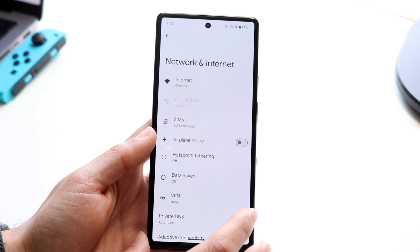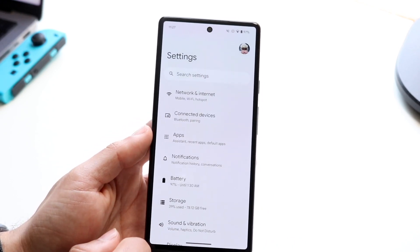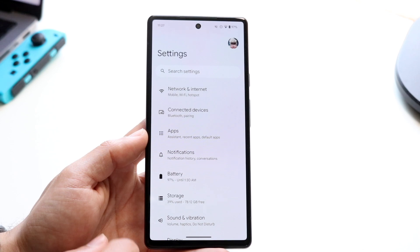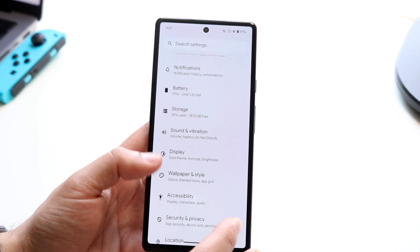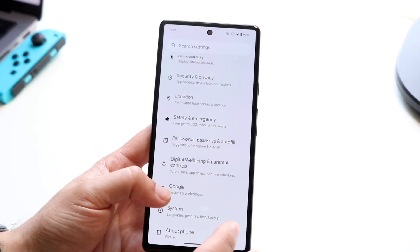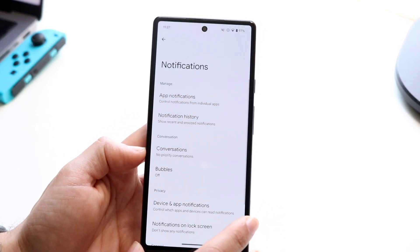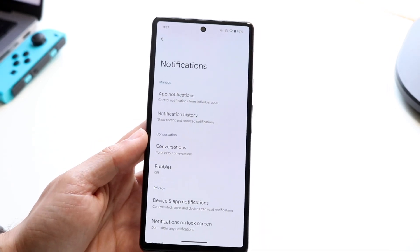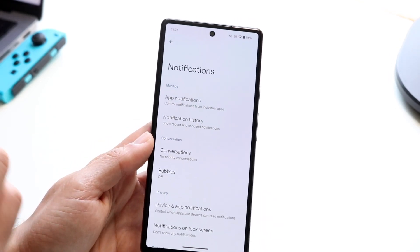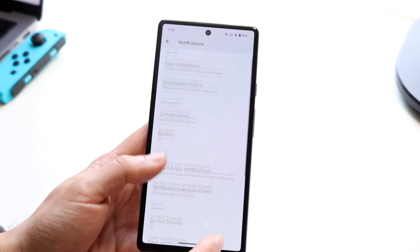On top of that, we do have a new option called notification cooldown. So if you get a lot of people notifying and messaging you all the time, you'll basically get a little option that will tell you: do you want to cool down your notifications? That's the notification cooldown option, and it's going to be a really cool thing.